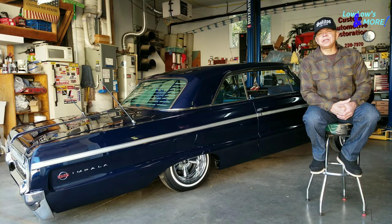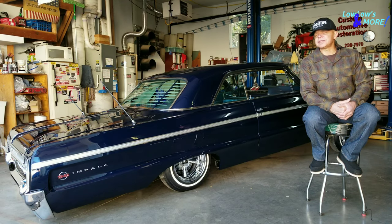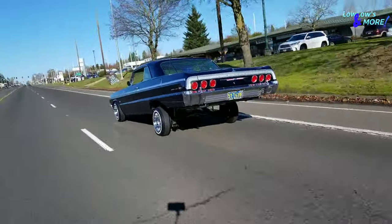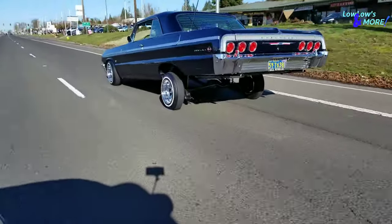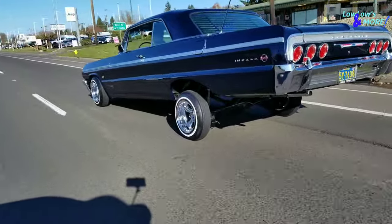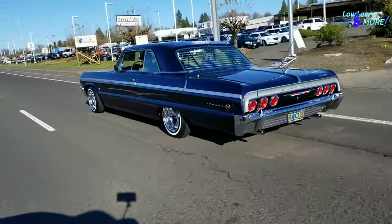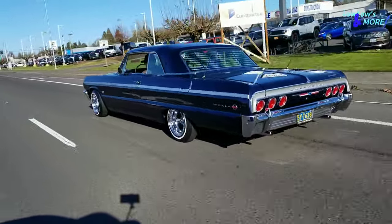So the car you see sitting here with me is her car. For me, a big part of it is to cherish her memory and keep this alive. It's really cool to go out and take it to shows and tell people, and let them know her story. So she's always riding with me.